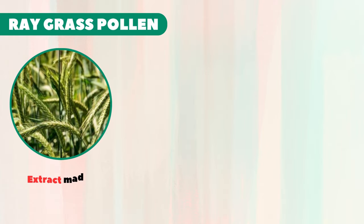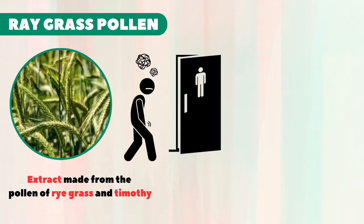Next in our list is ryegrass pollen. Ryegrass pollen is an extract made from the pollen of ryegrass and timothy. The supplement is thought to be helpful in lowering the urge to go to the bathroom in the middle of the night. One study showed that ryegrass pollen may be effective in reducing symptoms like frequent urination and nighttime urination.